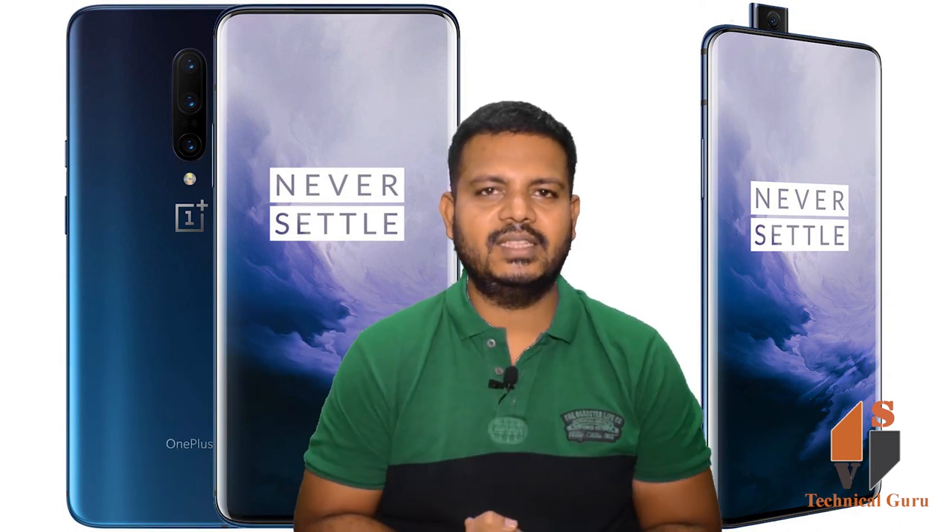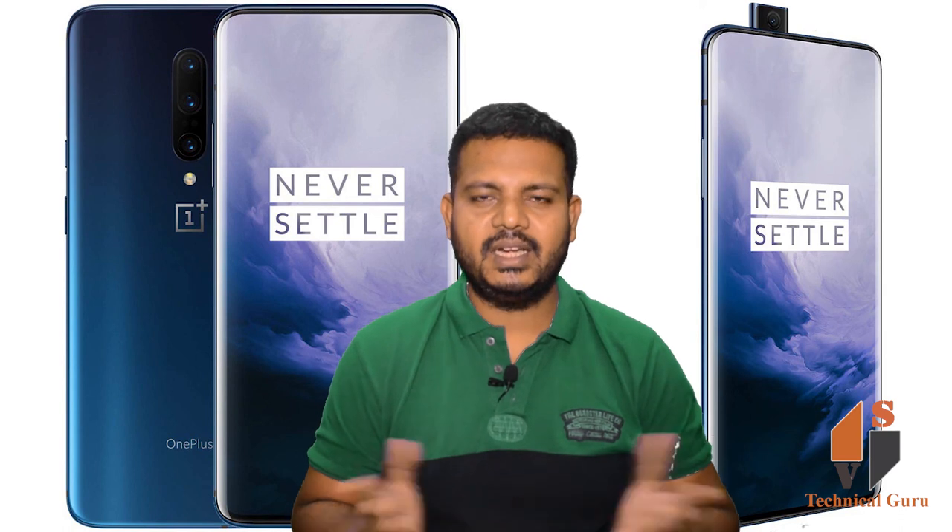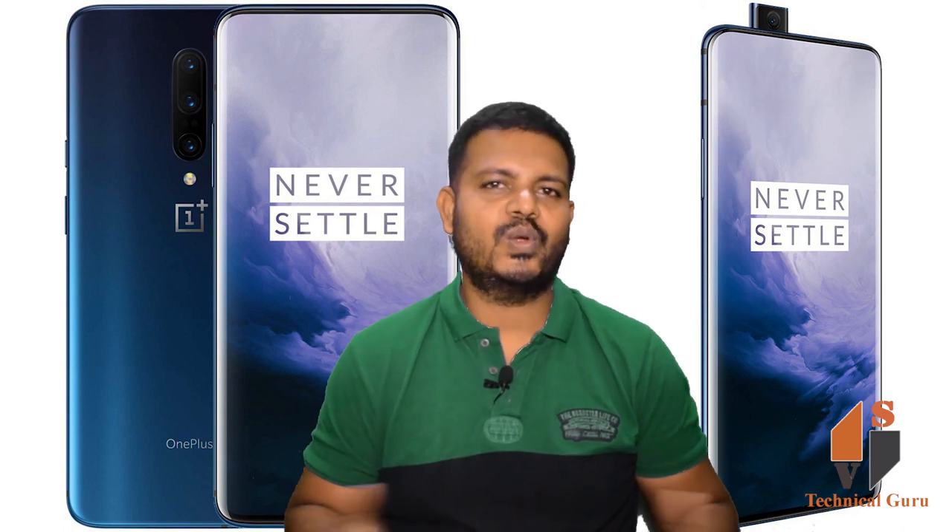If you found this useful, please like and share it, and subscribe to the channel. Thank you for watching.